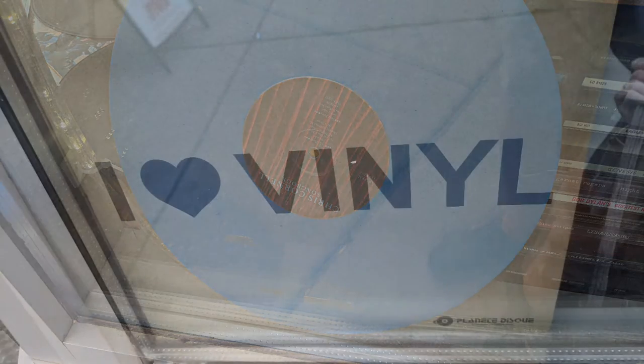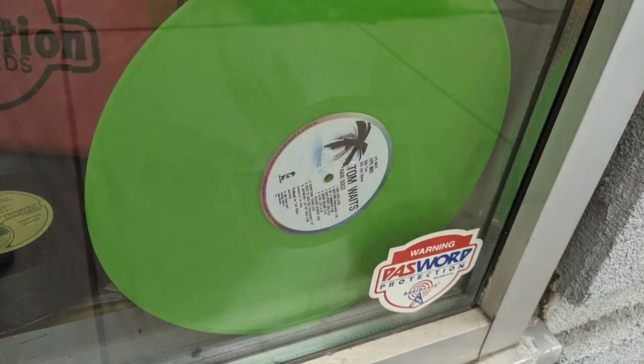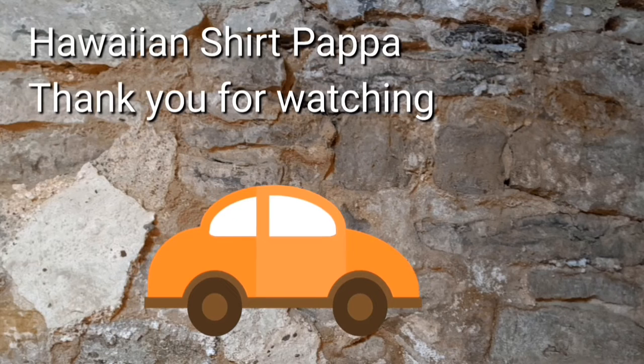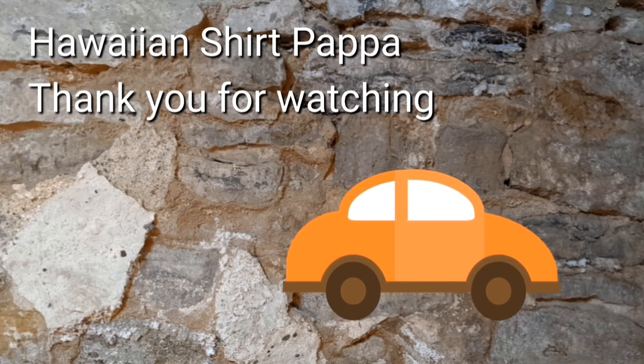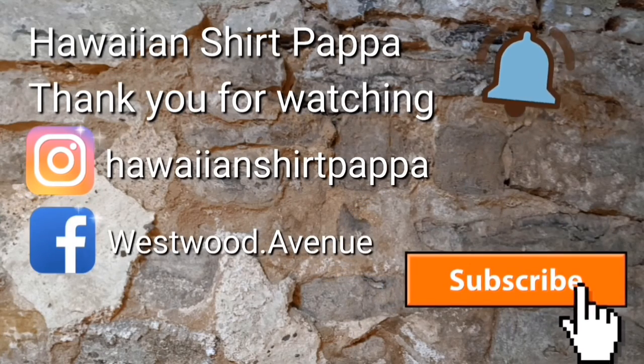This is a view from outdoors, again from the front window. The green one may actually be an LP. Thanks for watching, hope you appreciated this. Give us a thumbs up, a subscribe, and maybe even a tinkle on the bell. Thanks a lot, folks. Bye-bye.